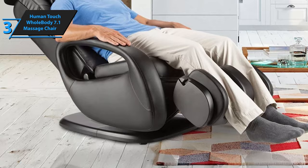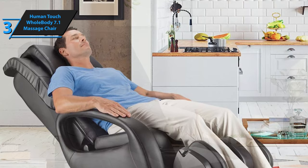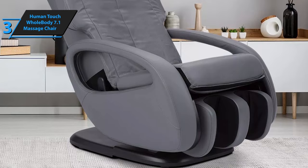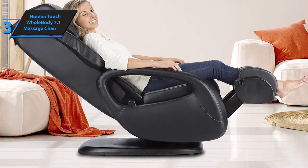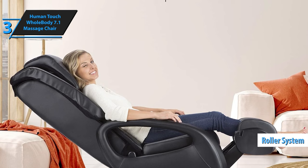The Whole Body 7.1 boasts superior 3D functionality, primarily due to its impressive FlexGuide technology. FlexGuide technology, as promoted by Human Touch, offers an enhanced experience compared to standard 3D, claiming to eliminate pinching and friction. This claim holds some validity as the massage provided is indeed smooth and enjoyable. Some chairs can cause discomfort through squeezing and chafing, but the Whole Body 7.1 is free from such issues, delivering a relaxing experience courtesy of a top-tier roller system.